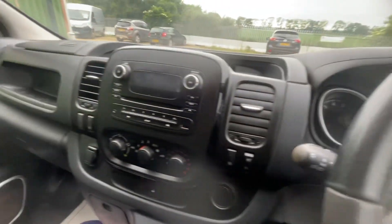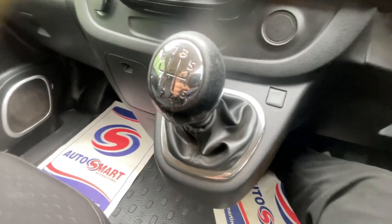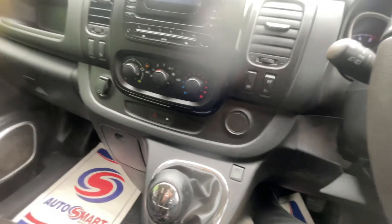90,000 miles on the clock. The infotainment system, the six-speed gearbox and everything else.